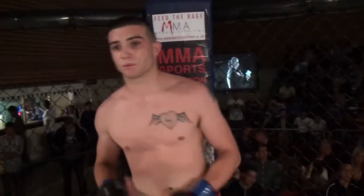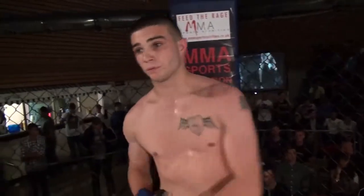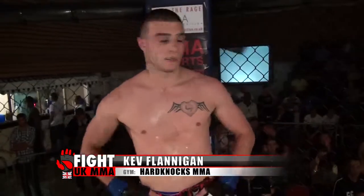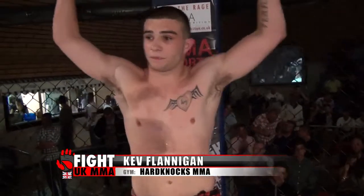Okay ladies and gentlemen, introducing first, fighting out of the blue corner — he hails from Melton Mowbray, he's 21 years old, stands 5 feet 11 inches tall and weighed in at 66 kilos. He fights out of Hard Knocks and tonight is his debut in the cage. Let's hear it for Kev Flanagan!